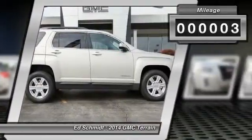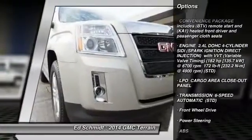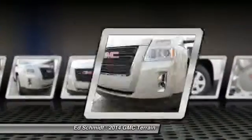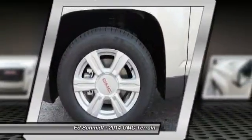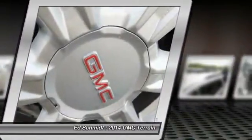Here are some of this vehicle's great options: stability control, steering wheel audio controls, anti-lock braking system, traction control, air conditioning, power steering, adjustable steering wheel, driver airbag, auto-dimming rearview mirror, and keyless entry.